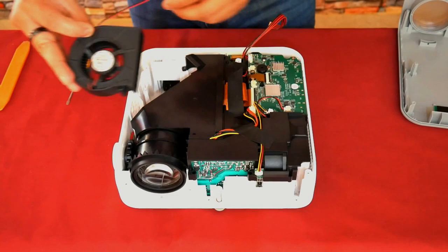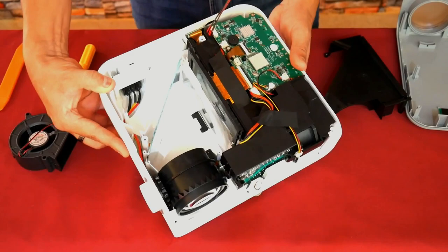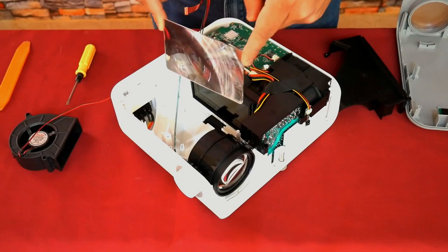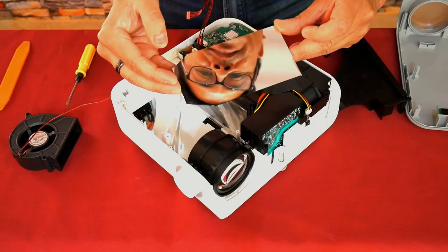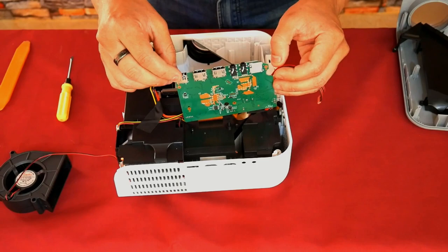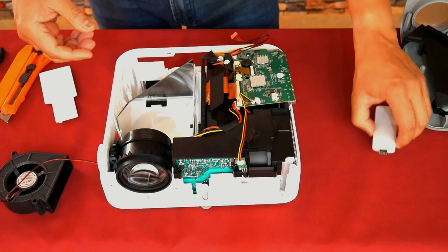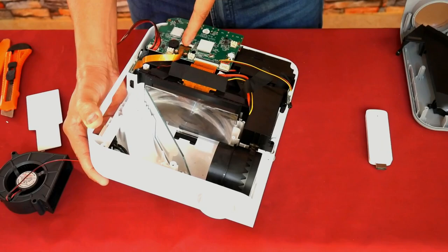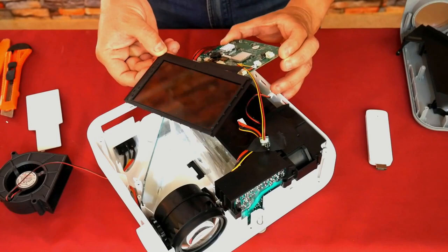In this area, light that has already passed through the LCD screen arrives, gets amplified and concentrated through a very delicate magnifying lens, and is then reflected in a mirror that directs it through the lens out of the projector. The electronic board only performs projection functions — Android TV is not installed here. This board processes images for the LCD screen, manages image settings, and controls the connection ports. When the TV stick is removed, you can see the hidden third HDMI port, which takes the Android TV interface to the LCD screen to be projected.